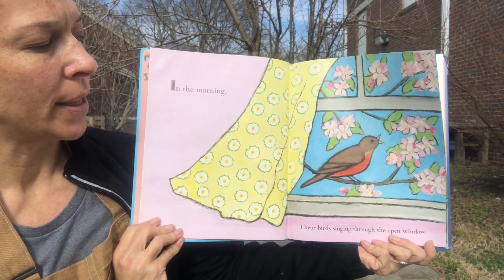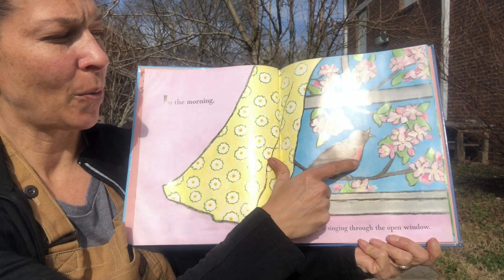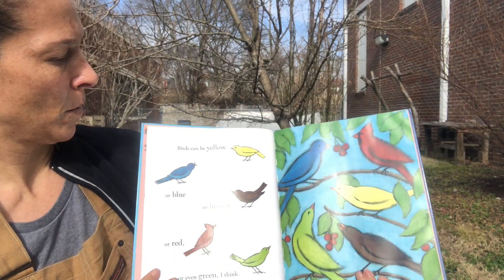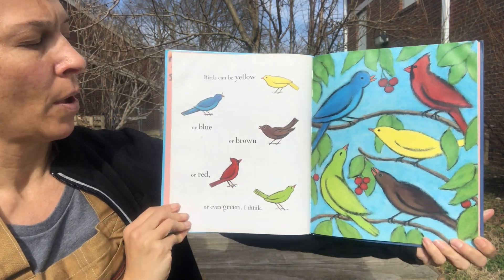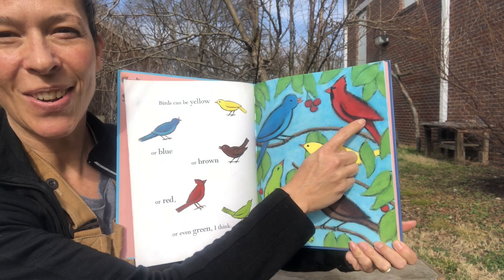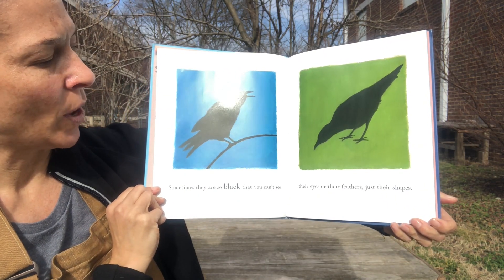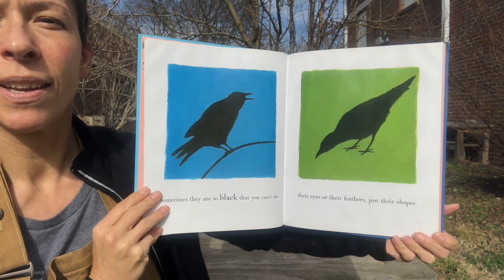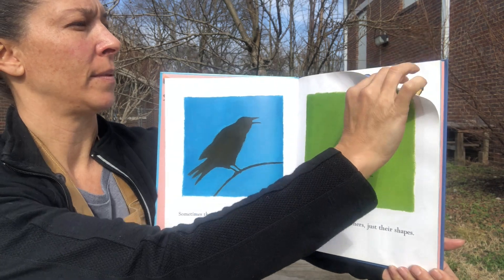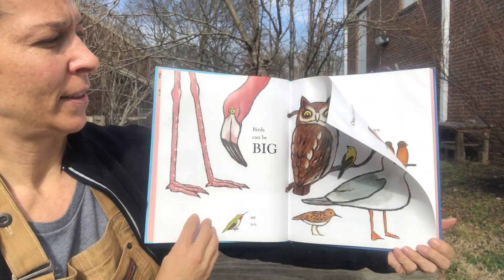In the morning, I hear birds singing through the open window. Remember what kind of bird that is — with a red or orange chest? That's a robin. Birds can be yellow, or blue, or brown, or red, or even green. Sometimes they are so black that you can't see their eyes or their feathers, just their shapes. That one looks like a crow to me. Birds can be big, or little, or any size in between.